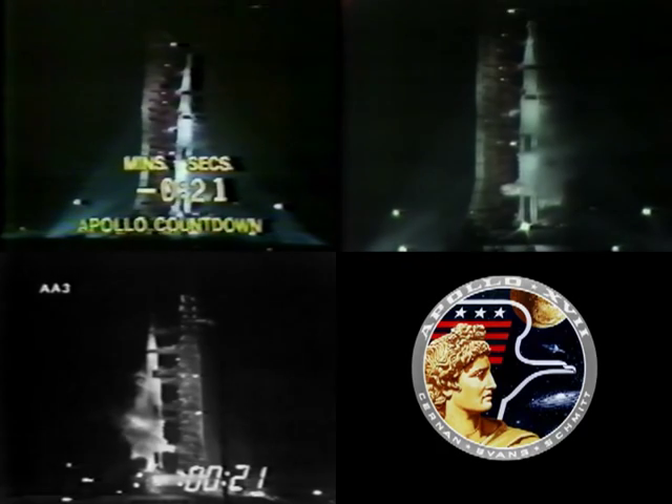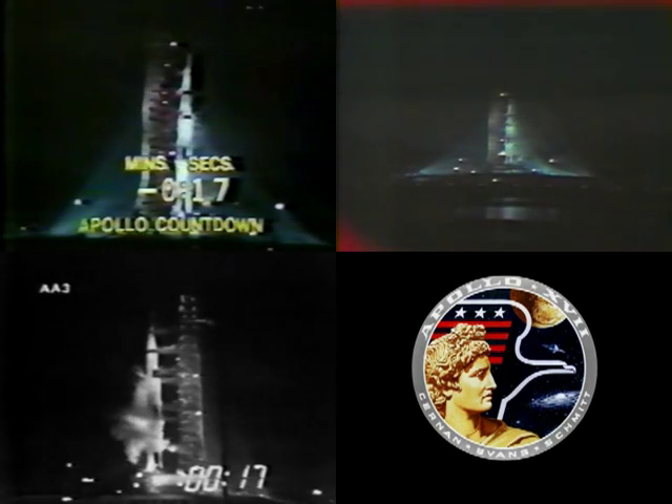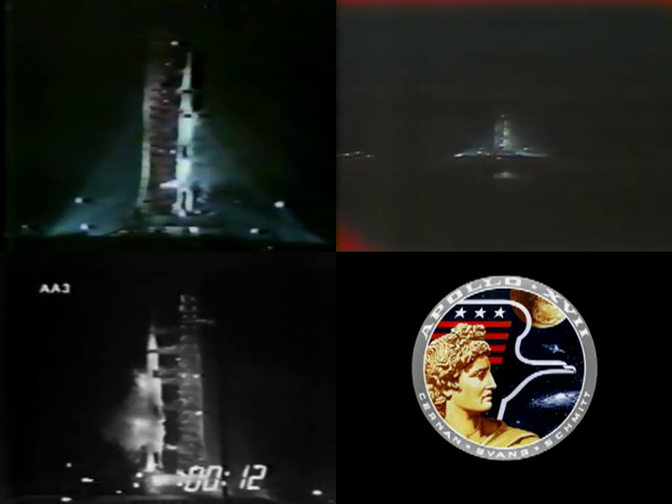We'll get a final guidance release at the T minus 17 second mark. T minus 17, final guidance release. We'll expect engine ignition at 8.9 seconds.